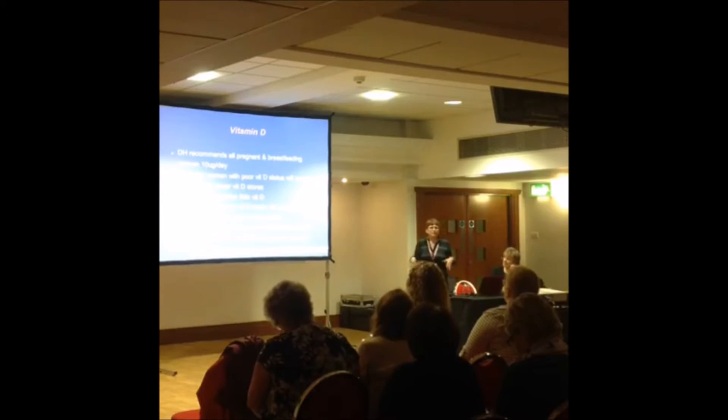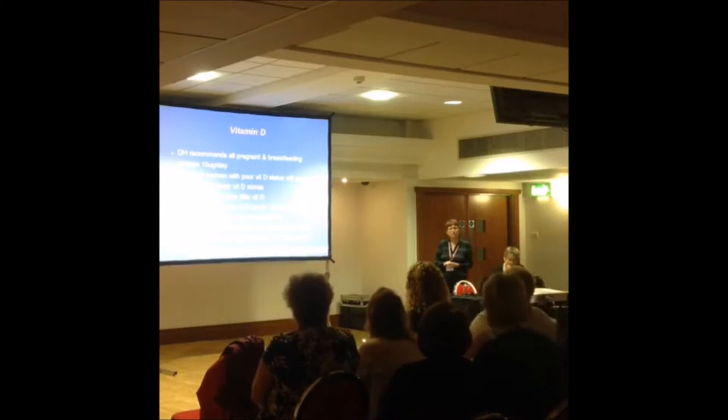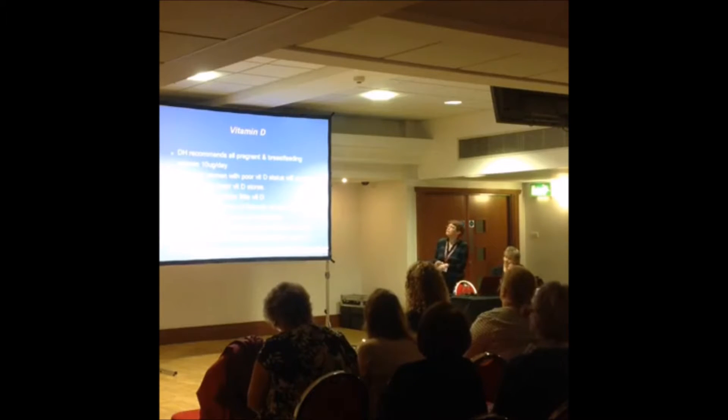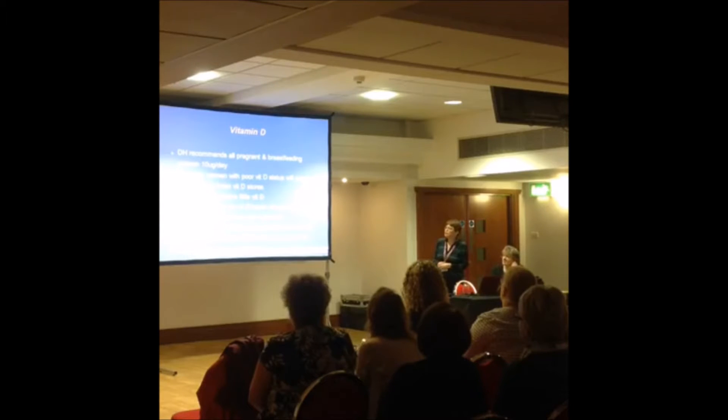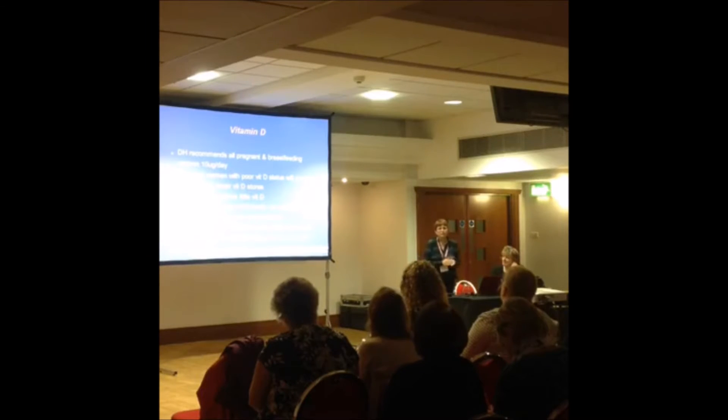Vitamin D is particularly important. The Chief Medical Officer has announced that everyone in the UK should take a vitamin D supplement, and it is especially recommended for all pregnant and breastfeeding women at 10 micrograms per day. Women who are pregnant with low vitamin D stores will produce children with even lower vitamin D stores. Breast milk itself is low in vitamin D, so breastfeeding mothers with low vitamin D will provide even less to their baby, affecting the baby's vitamin D status and bone health in childhood.